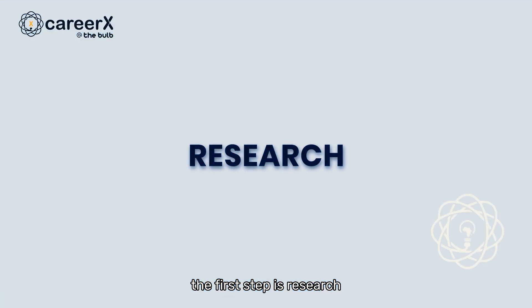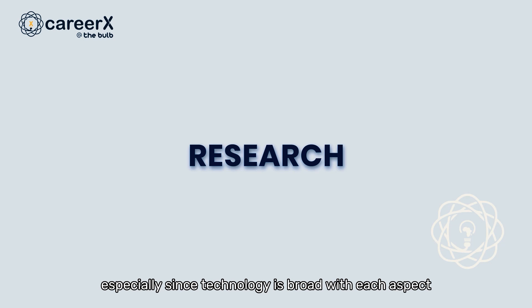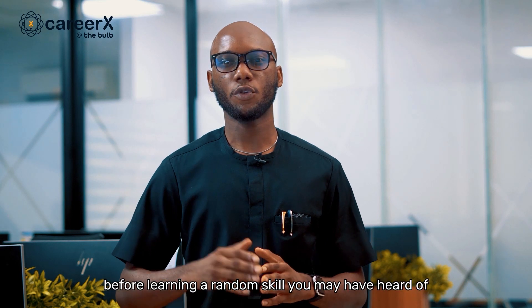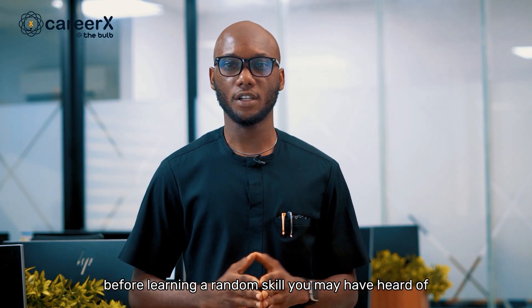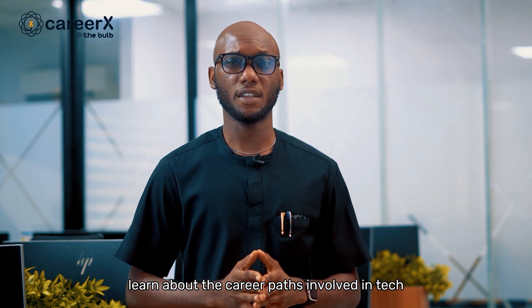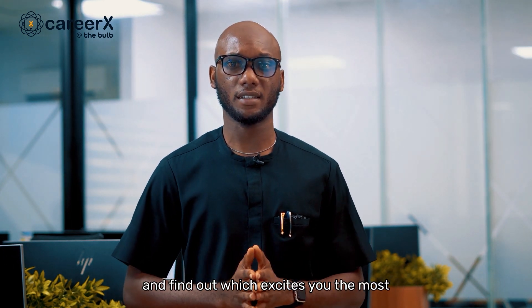The first step is research. This is a crucial step, especially since technology is broad, with each aspect requiring different skill sets. Before learning a random skill you may have heard of, you need to conduct some research. Learn about the career paths involved in tech and find out which excites you the most.